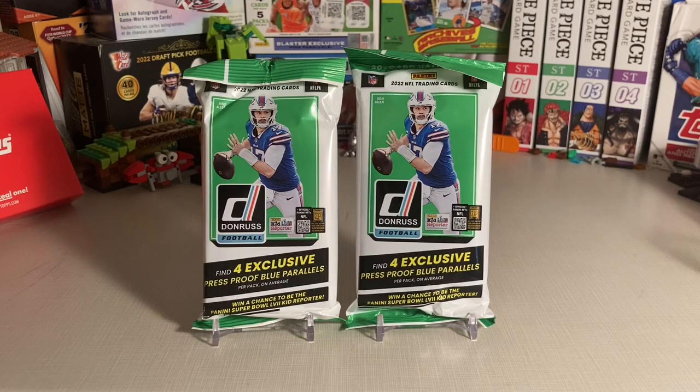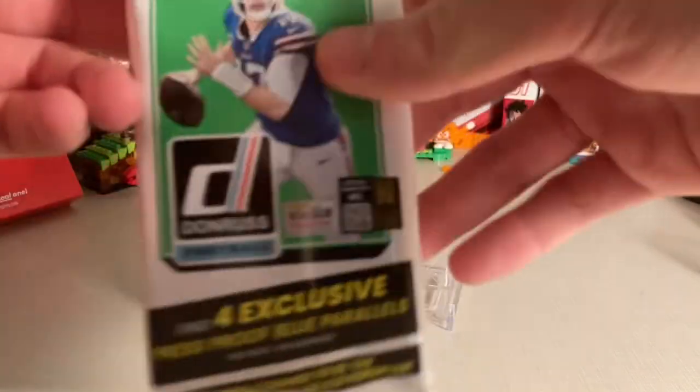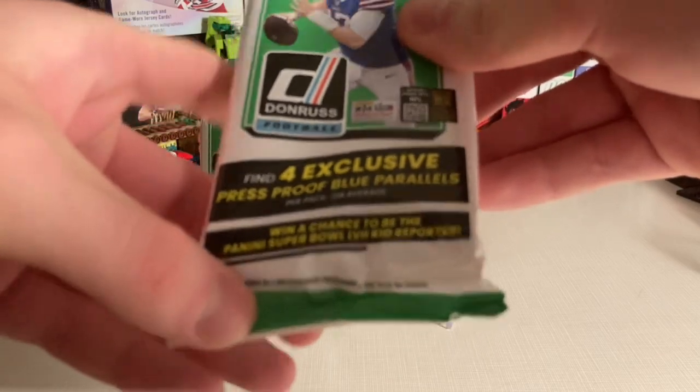Hey guys, Doc Plum here, and today I'm opening two hangar packs of Donruss Football 2022. These are 30-card value packs, and they have four exclusive Press Proof Blue parallels inside.